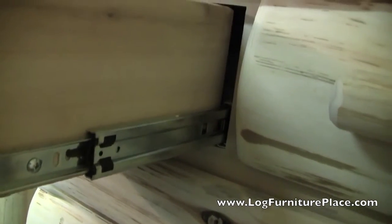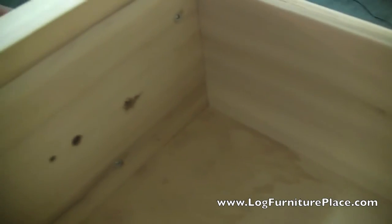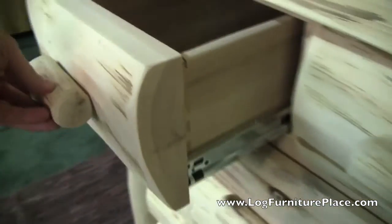Let's pull out a drawer here. Full extension drawer glides on all the drawers. The drawers are nice and deep, plenty of storage, and the drawers are dovetailed. There you can see the dovetails.